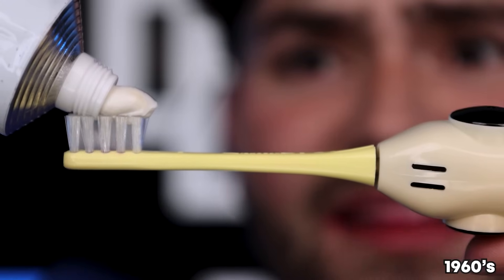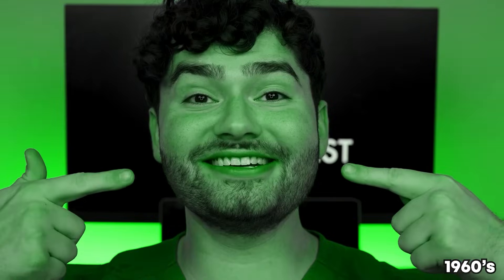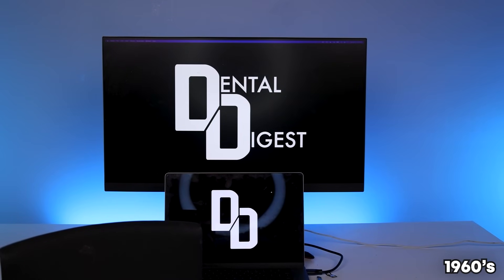Comment down below: do you prefer Colgate or Crest? Fat Glob, this is Dental Digest — let's get brushing in the 1960s! Let's check the after results — pretty good result! This was one weird ancient brushing routine. The handle was vibrating my whole face and I feel super dizzy. And it's nice to know my teeth are finally protected because this toothpaste has got fluoride in it!